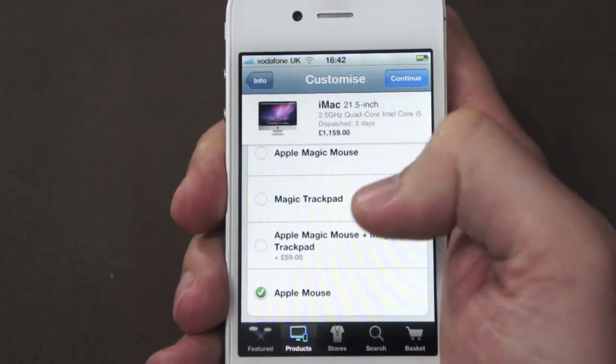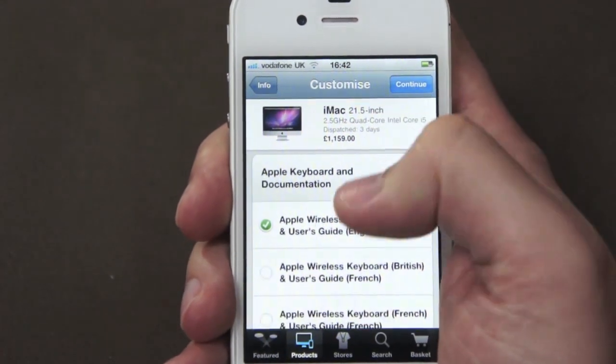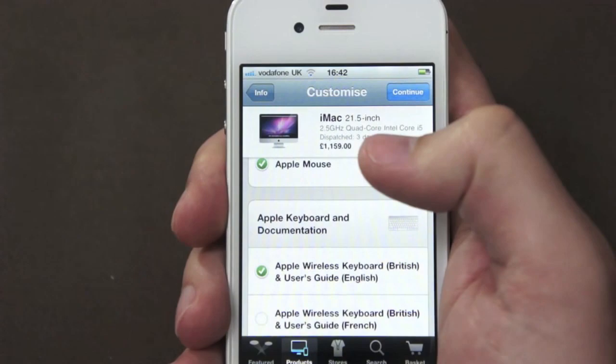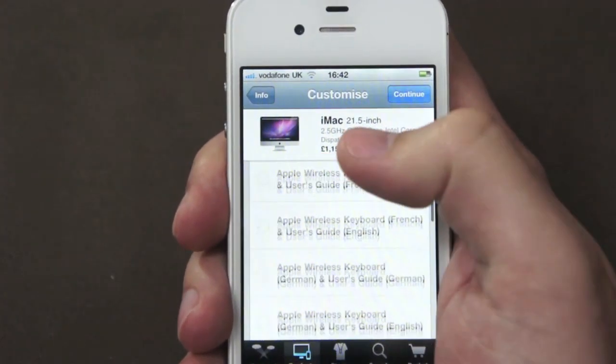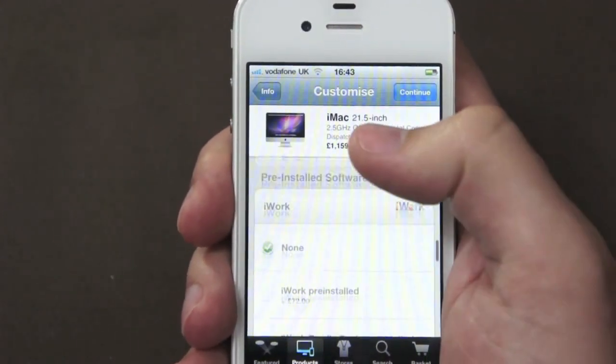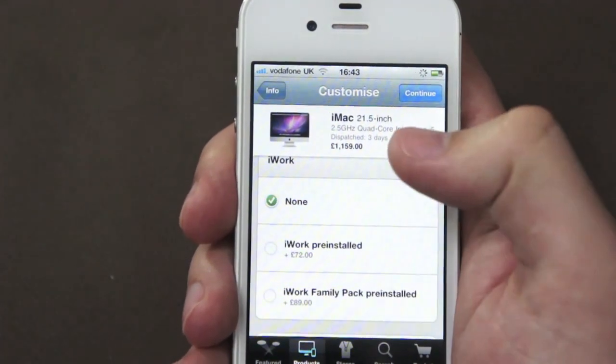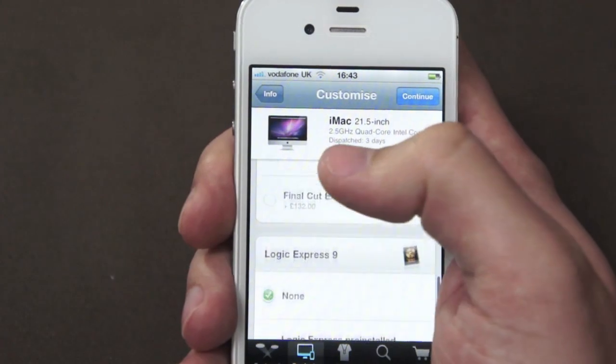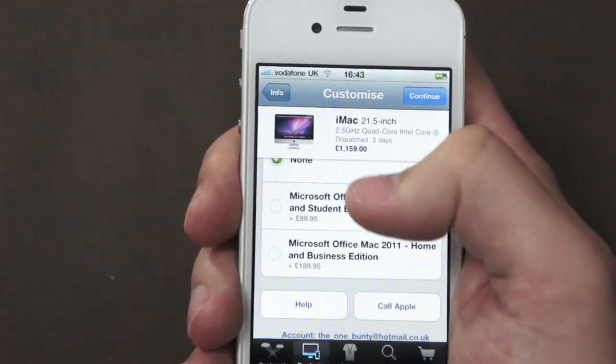This is the same kind of thing you would get if you were to go on the online store, but it's the first time you've got this kind of customization on the iOS app. You can also change your keyboard, and you can change what software you want pre-installed, like iWork, Aperture 3, Final Cut Express, Logic, FileMaker, and Microsoft Office.